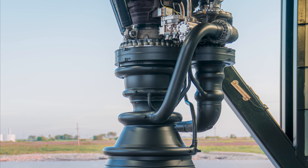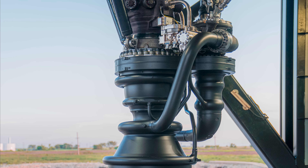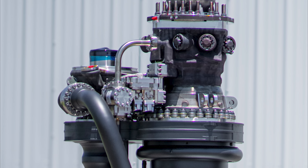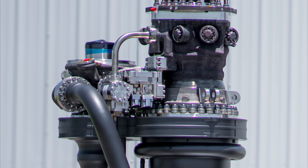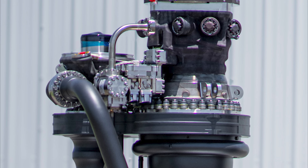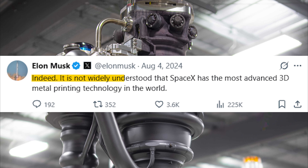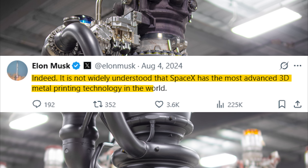The manufacturing method of SpaceX reduces assembly requirements, improves structural integrity, and minimizes material waste, resulting in a more efficient and sustainable manufacturing process. SpaceX also uses the world's most advanced 3D printing technology. Instead of attaching hundreds of separate parts, the engine parts will be assembled into a single piece. Musk has also mentioned this technology, emphasizing its important contribution to the mass production process, saying it is not widely understood that SpaceX has the most advanced 3D metal printing technology in the world.